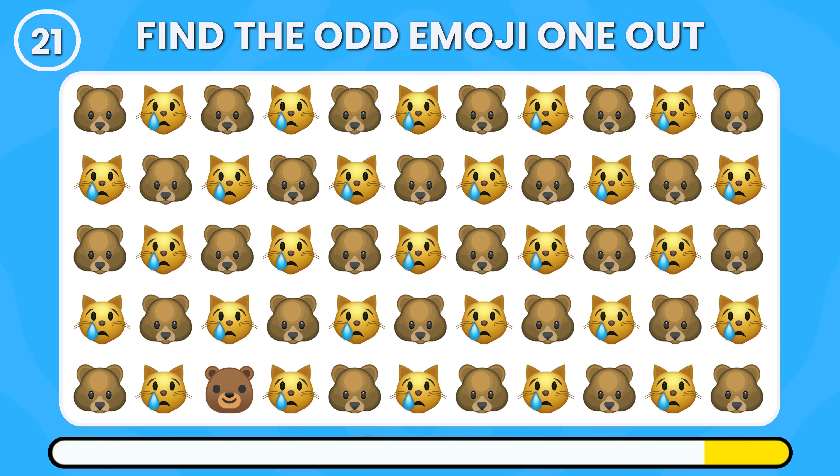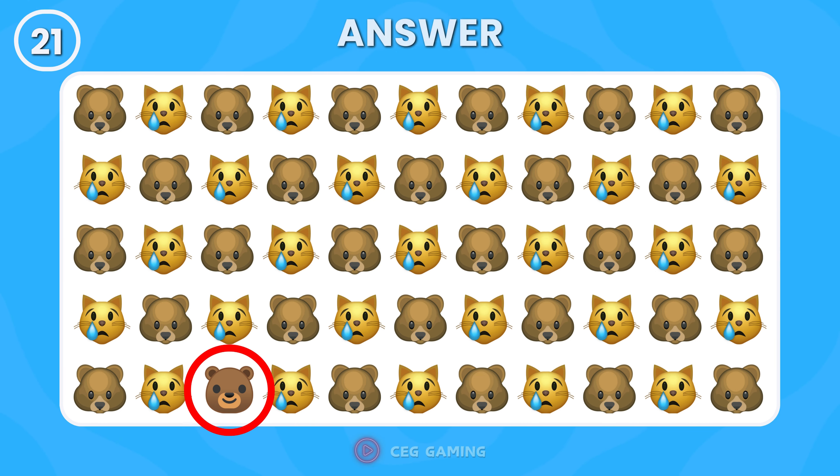Find the distinct bear emoji among the other animal emojis. Here it is — the one we're looking for.